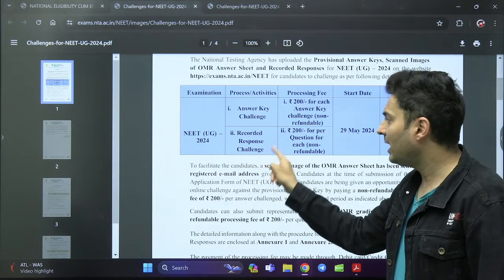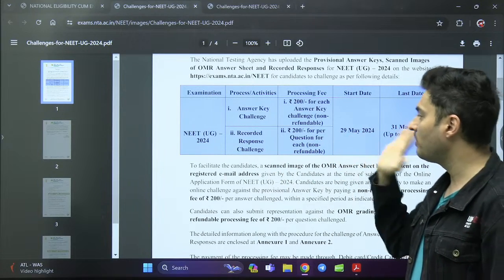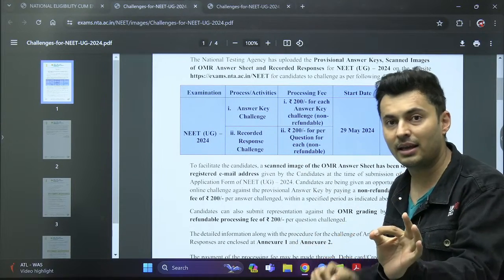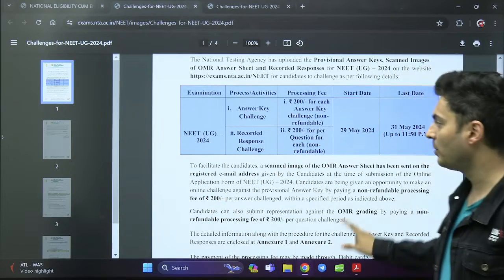For the recorded response challenge, it is again 200 rupees per question. If you feel you had marked option A but the answer is recorded as C, you will have to pay 200 rupees to challenge that recorded response.